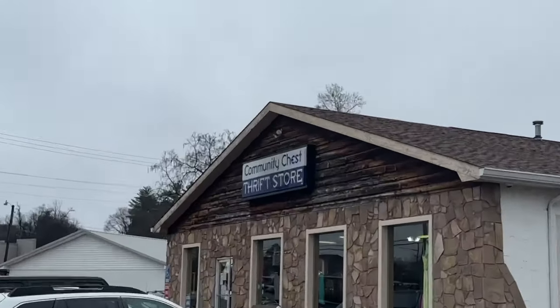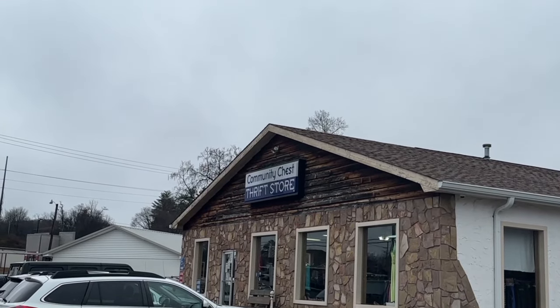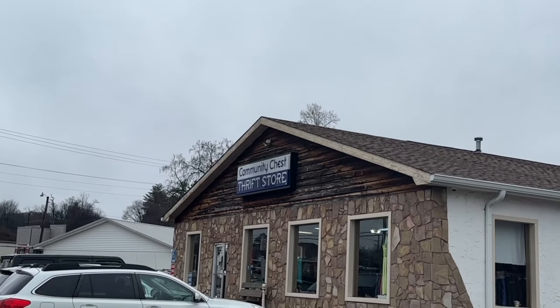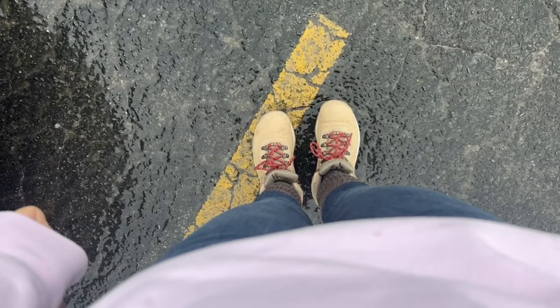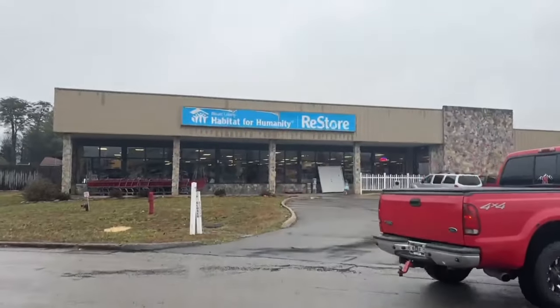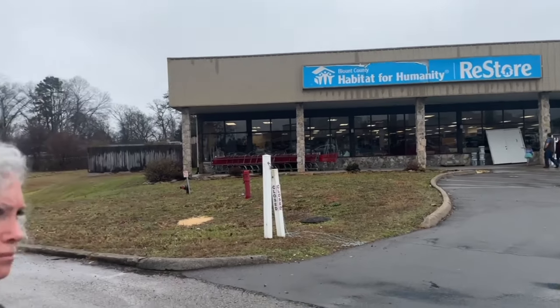Found a really cool thrift store — reviews said they have stuff for 25 cents in there, so we went to see what they've got. And that thrift store was a success! I'll show you guys what I got. We were going to head home, but then we saw something else and thought, let's go check it out. So fun shopping with you today, Mama!